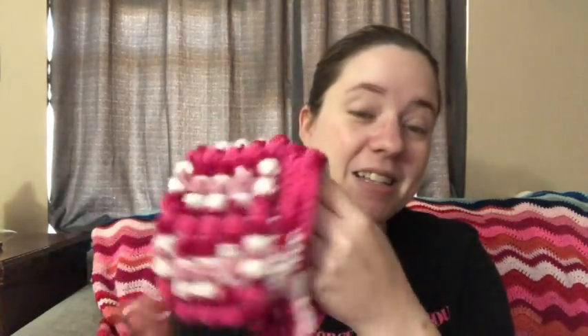I'll link the pattern below, but it is a paid-for pattern unless the designer has a coupon going right now. I made this yesterday. I used a G hook for the newborn size and an H hook for the other sizes. It's so cute — it's got these little ties. I thought this would be perfect for Valentine's Day pictures. I'll pick out a cute little pink outfit to go with it.